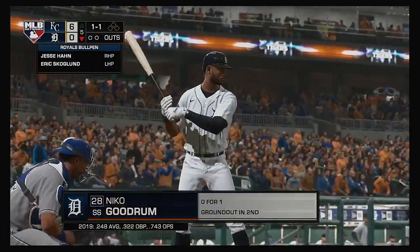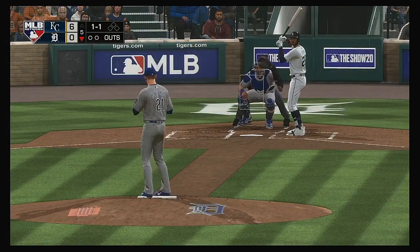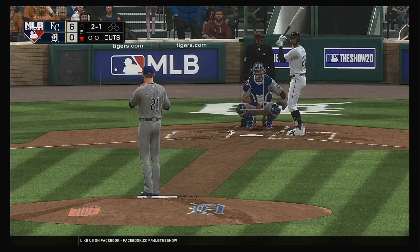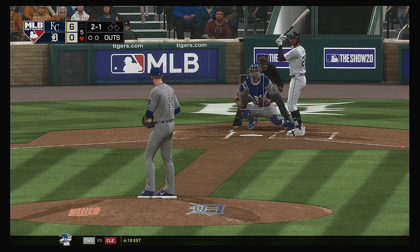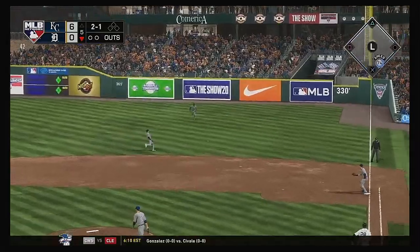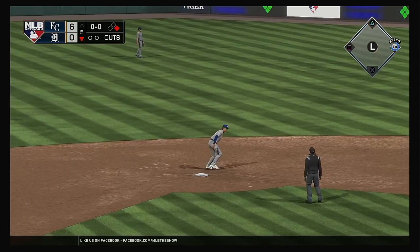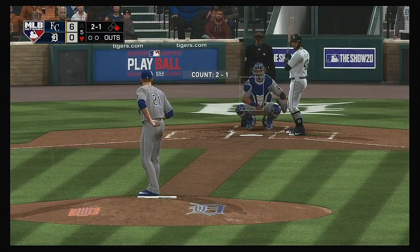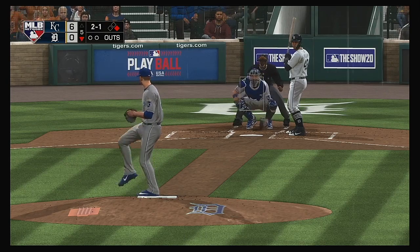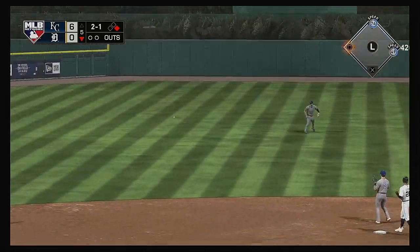Leading off the inning: Niko Goodrum — they'll need him to get something going. The 1-1 pitch — that's a ball, two balls one strike. Sent on the ground out to second, and that is through into right field for a single. And now Jeimer Candelario — hit hard toward center, and that's in there — base hit.